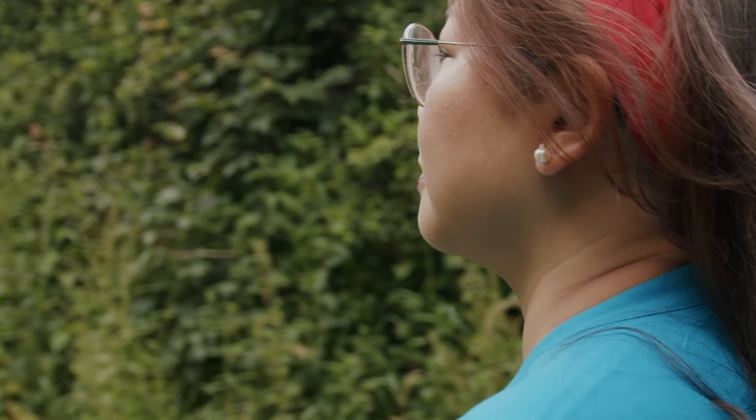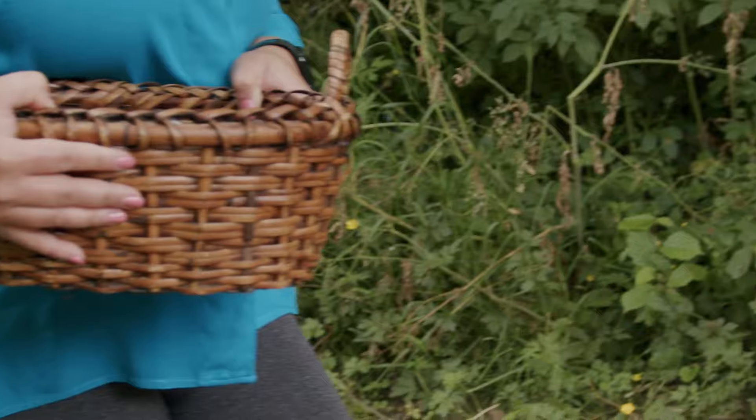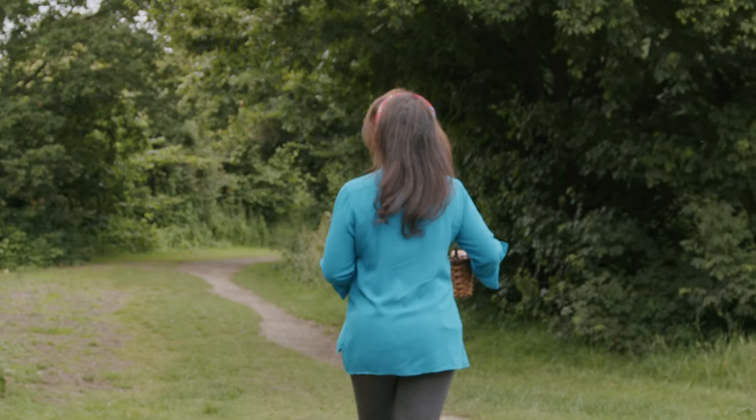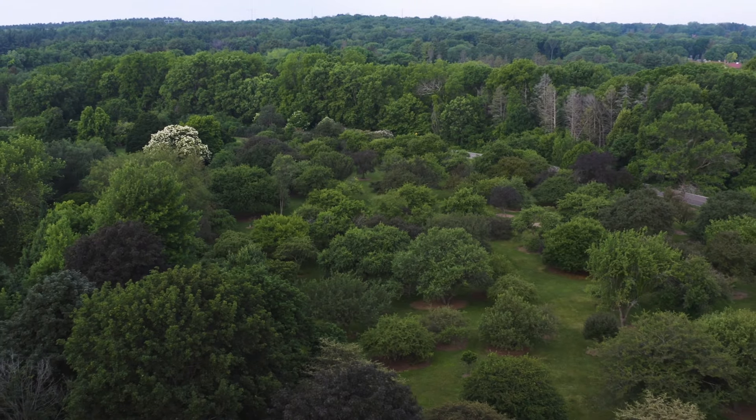But don't be afraid to forage. Always take some gloves, scissors, and a basket, and consult your guidebook if you're not sure, because picking ingredients to make tea is so satisfying and fun.